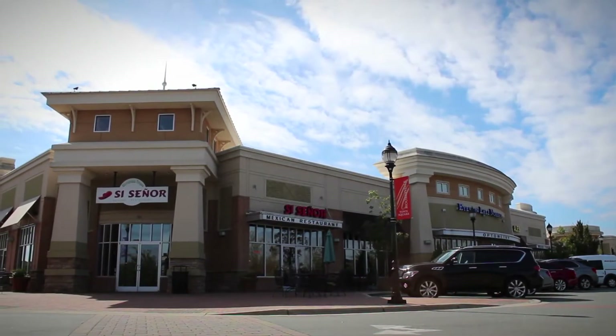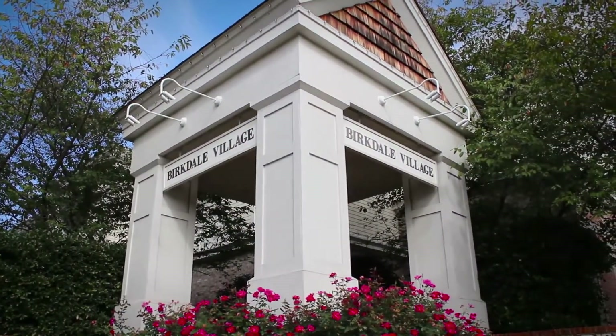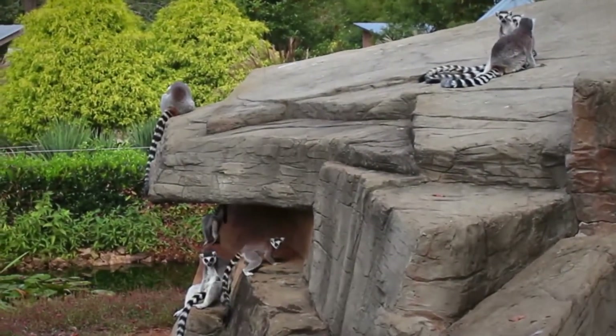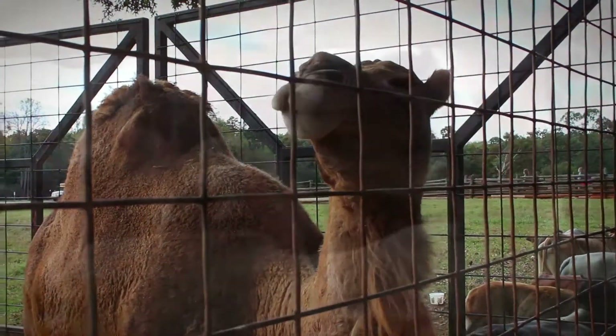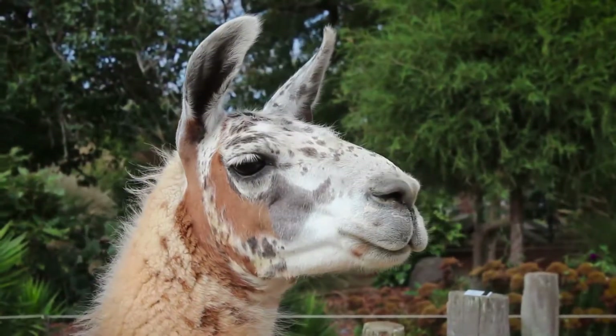Visit nearby Mooresville Town Square and Birkdale Village for a larger variety of shops and restaurants, or spend the day at the Lazy Five Ranch, a zoo like no other. See both exotic animals and those native to our great state. These are great memories to last a lifetime.